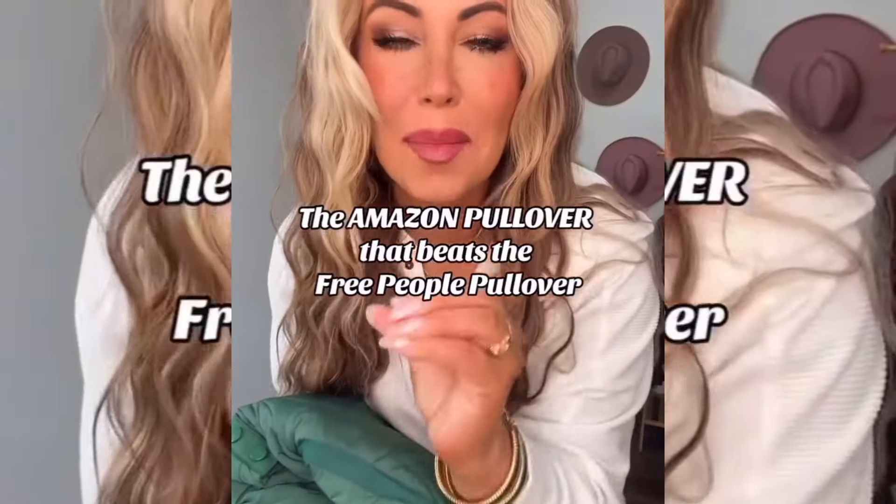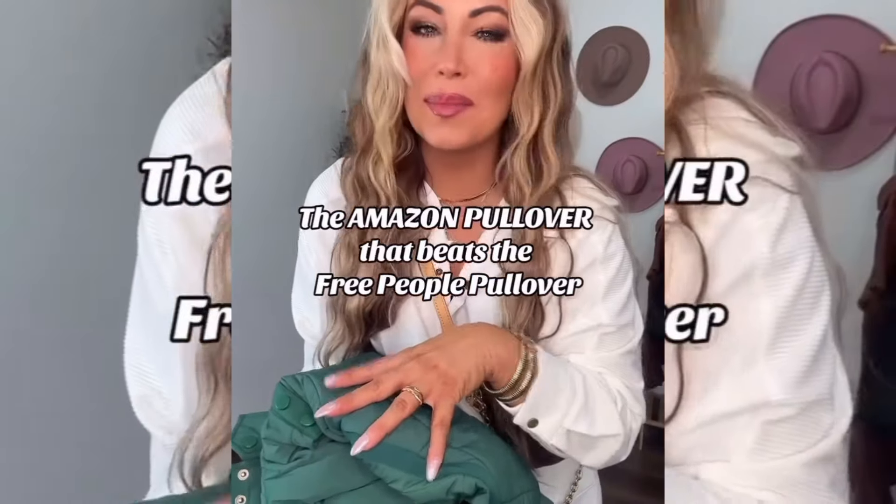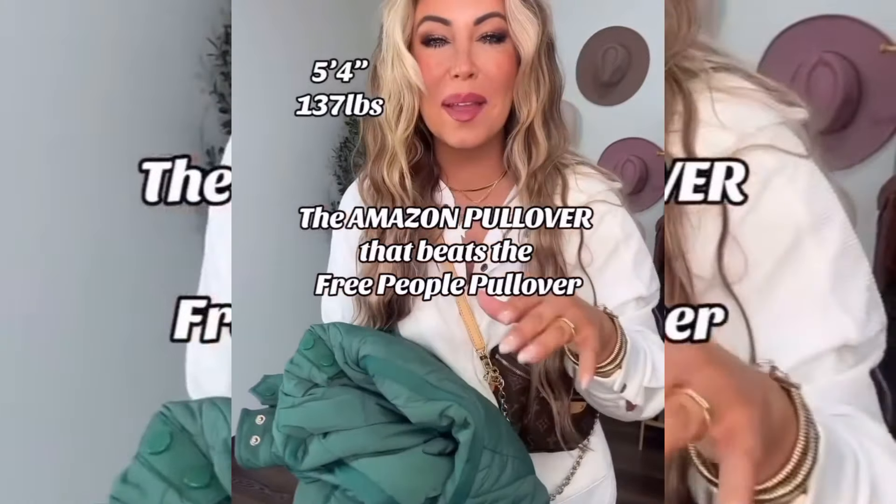This is a Free People-inspired item from Amazon that is 100% worth the money. I got it in this green color to be festive. Everything will be on my Amazon storefront. I absolutely adore this. You guys know how often I return Free People-inspired items from Amazon because they don't usually make the cut — but this one makes the cut.